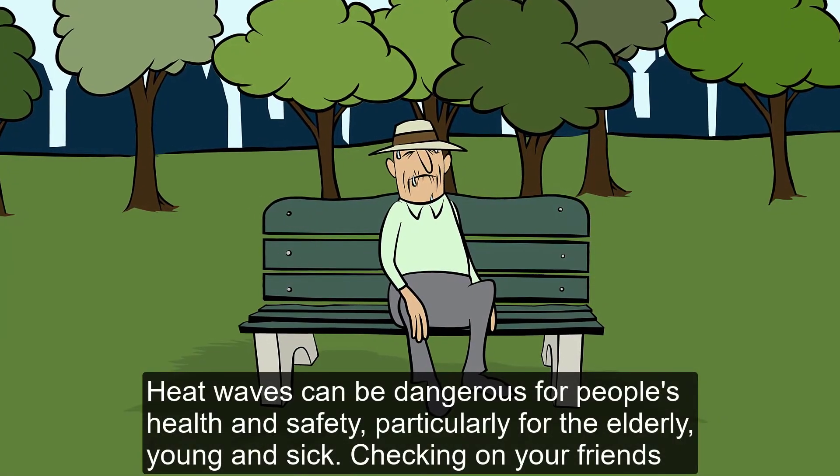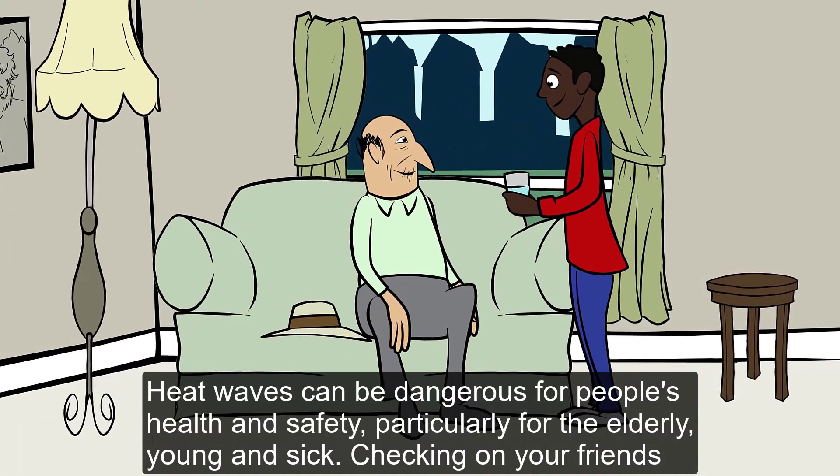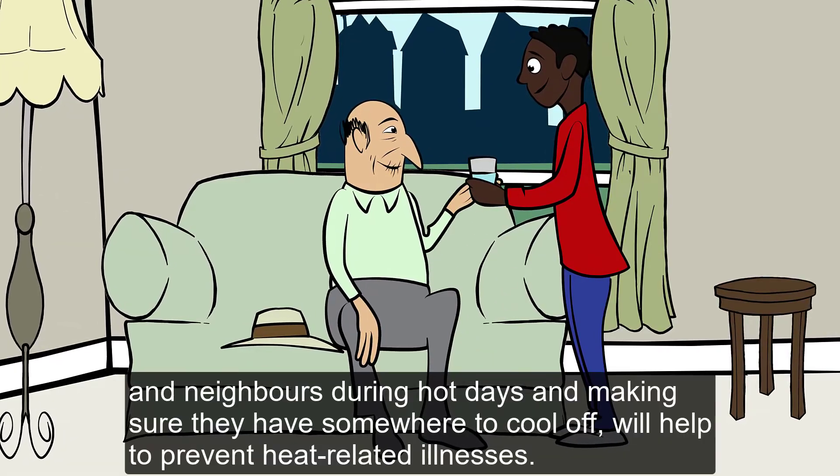Heat waves can be dangerous for people's health and safety, particularly for the elderly, young, and sick. Checking on your friends and neighbors during hot days and making sure they have somewhere to cool off will help to prevent heat-related illnesses.